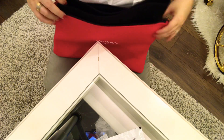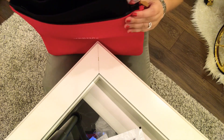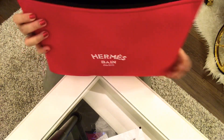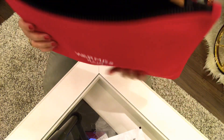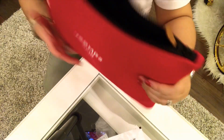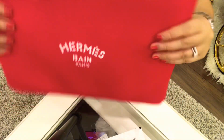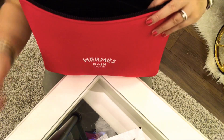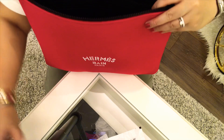I got this inner bag for 8 Kuwaiti Dinar. Now it gives shape — it's not that soft anymore, it's a little bit sturdy. So let me put everything back inside.